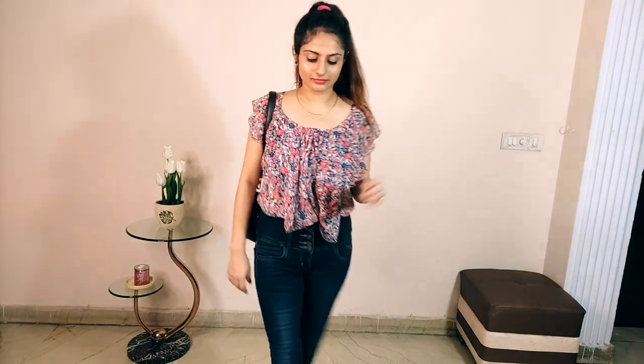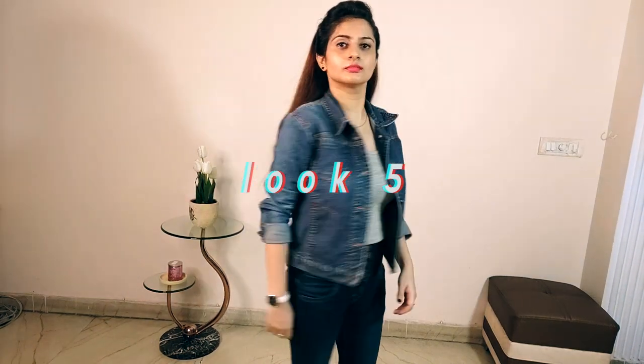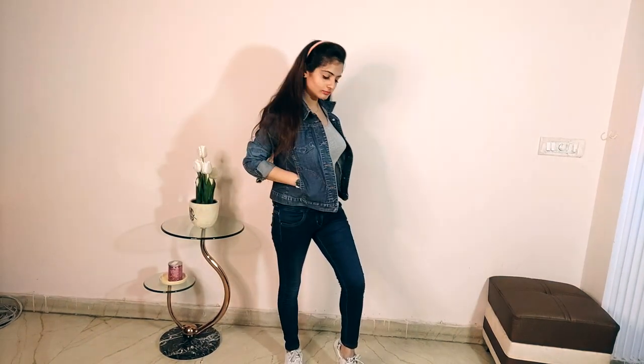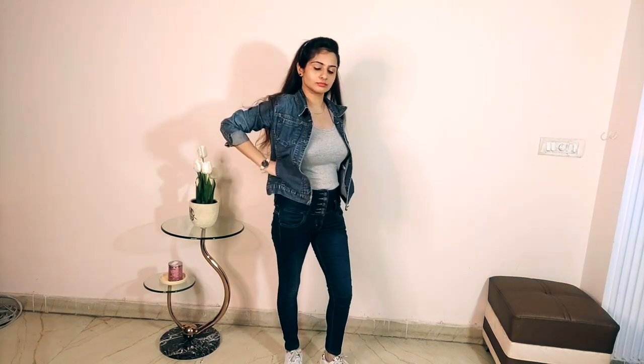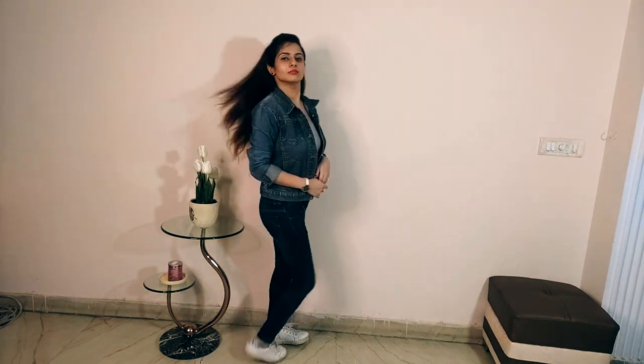For the fifth look, I went with the same jeans and did a denim-on-denim look. I carried a denim jacket over a lighter-colored inner. You can use grey, white, off-white, pink, or peach — whatever color works for you. I chose grey to give it a cool, casual vibe. I paired it with white sneakers and a white watch. It's a very easy-going, casual look you can carry to the office or college, especially if you're in a hurry and want a quick, put-together outfit.